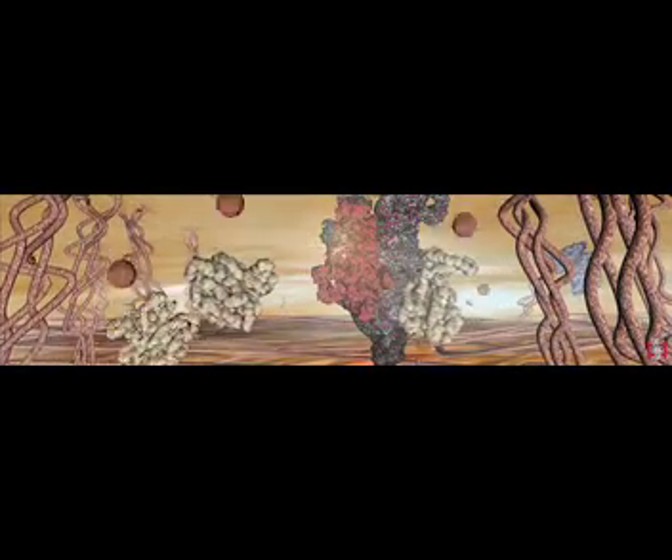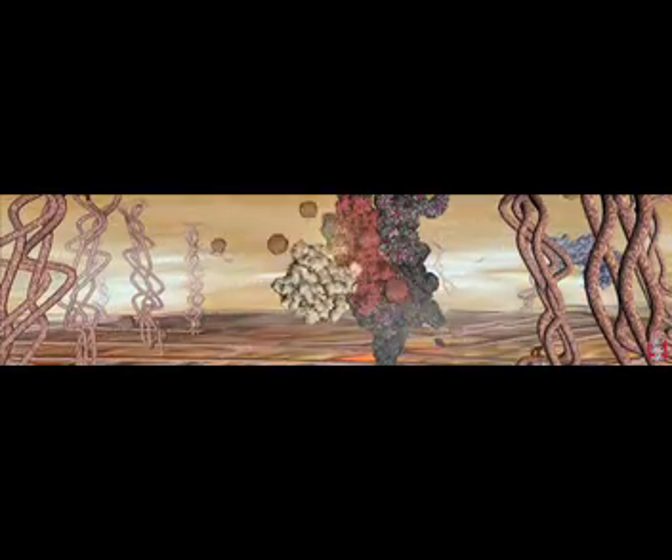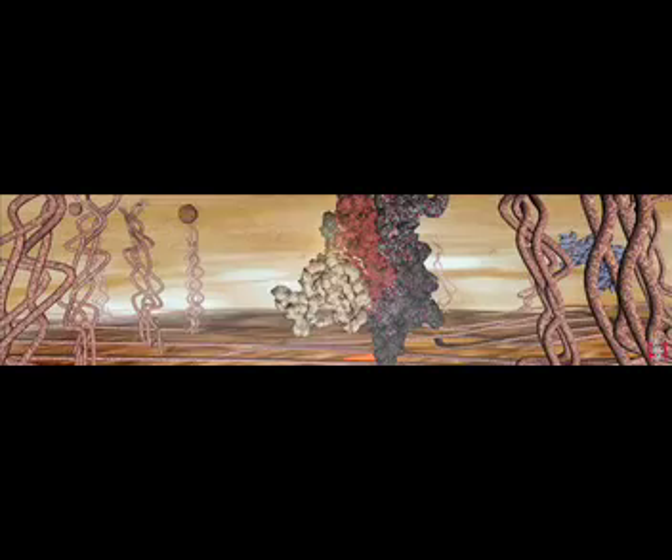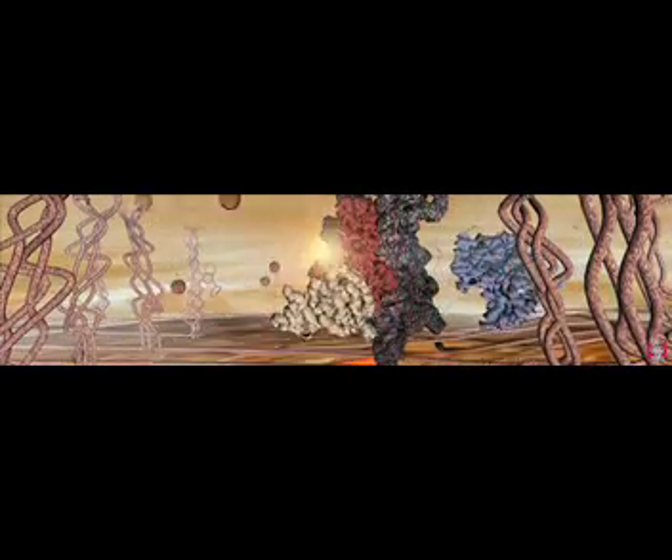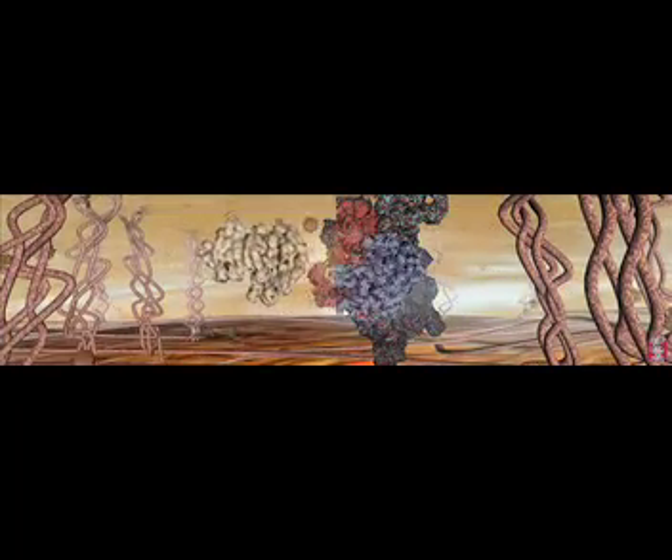Each step of a pathway is under tight control to ensure that the correct message is relayed. For example, as this white protein accepts the signal, the blue protein comes in to deactivate the red one.